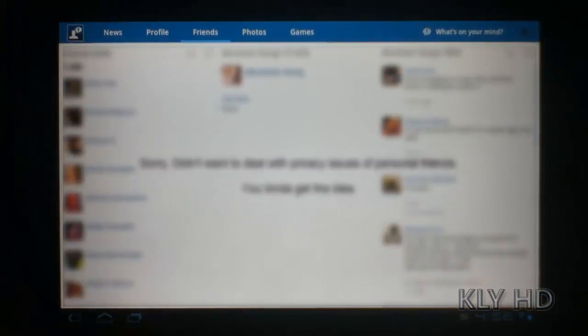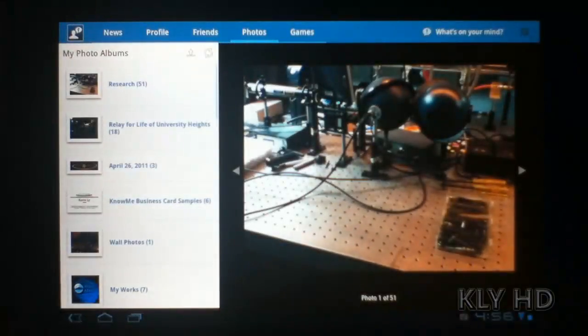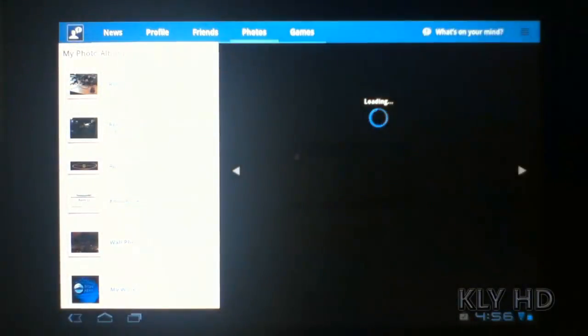Photos are also displayed nicely, but the lack of swiping through the photos seemed like it should have been an obvious feature, but it did not exist. I was forced to use the arrow keys. The layout of the photos and albums made viewing my photos really easy, though.